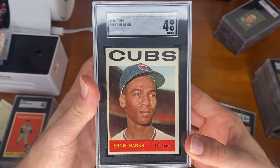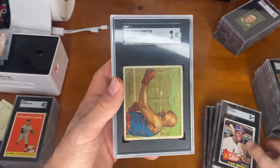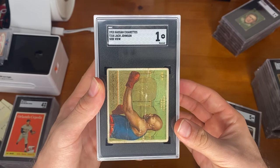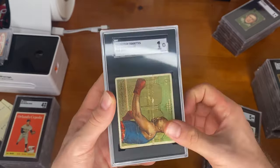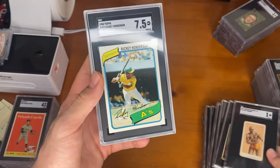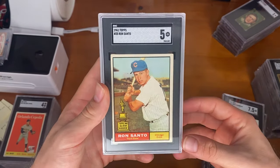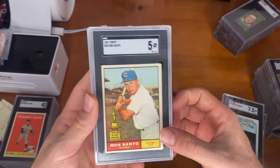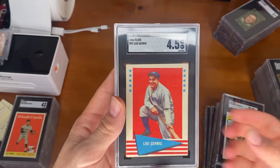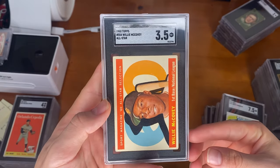64 Topps Ernie Banks. 65 Topps Lou Brock. A Jack Johnson Hassan card — there's also another card in the same set. The E75 Jack Johnson American Caramel. 1980 Topps Rickey Henderson rookie. A rookie cup of Ron Santo. 1961 Topps Willie McCovey. 1961 Fleer Lou Gehrig. And to end this stack off, an All-Star Willie McCovey.